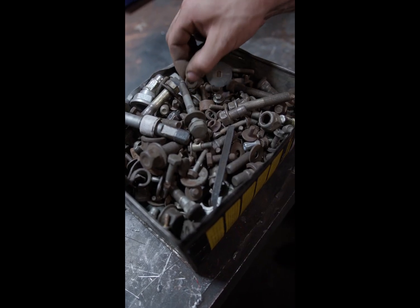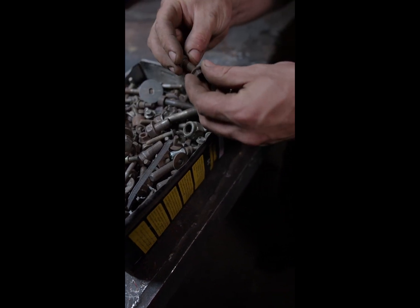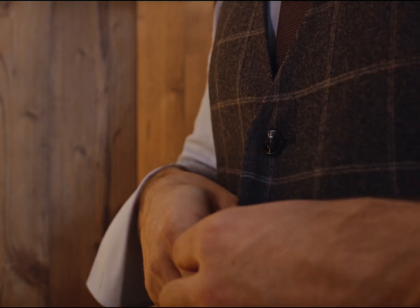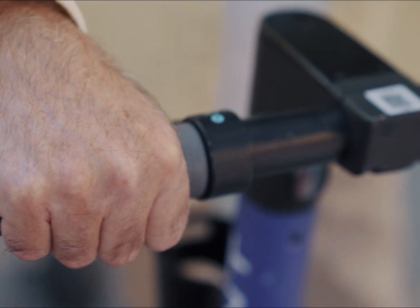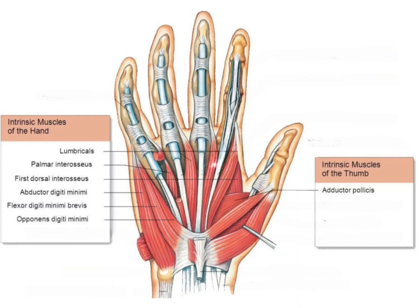In severe cases, our hands become increasingly clumsy and weak, with difficulties picking up small things. Sometimes even the most basic hand functions like doing up buttons are getting harder. Eventually, our grip gets so weak that we can no longer hold on. The ulnar nerve is in fact the most important nerve for our hand function, supplying over three-quarters of the small muscles in our hands.